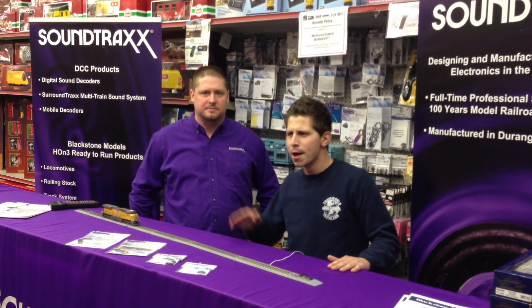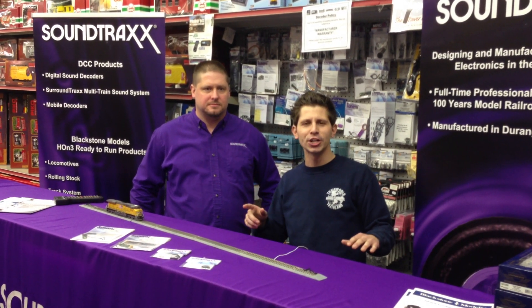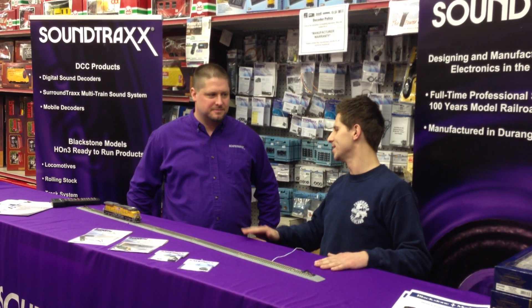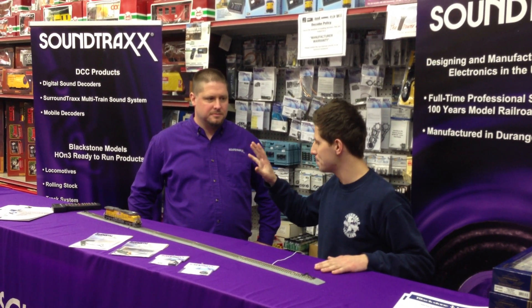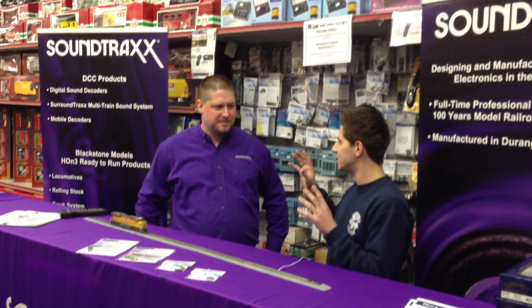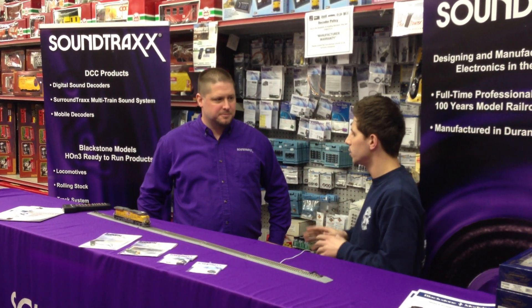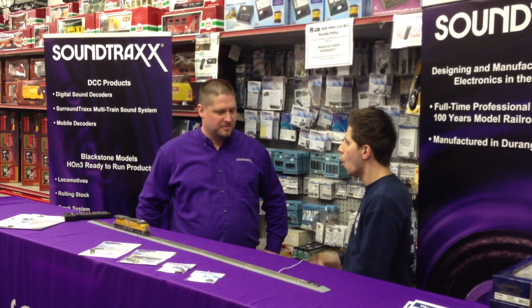And we're talking BL2s, SD70s, GP38s — these are a few of my favorite diesels. We're talking about sounds. DCC is taking them to a new level. Tsunami sounds — you guys are the best on the market. What's your secret?